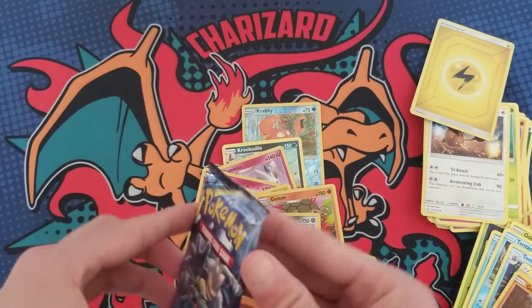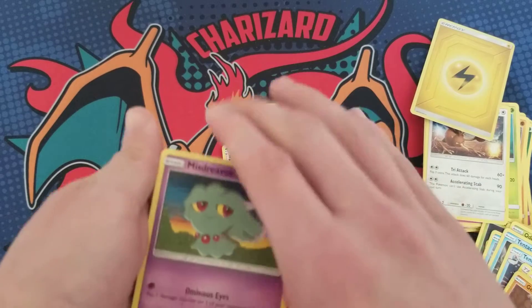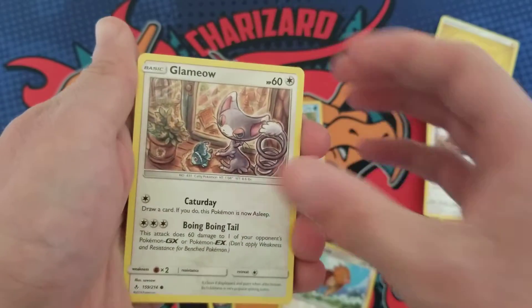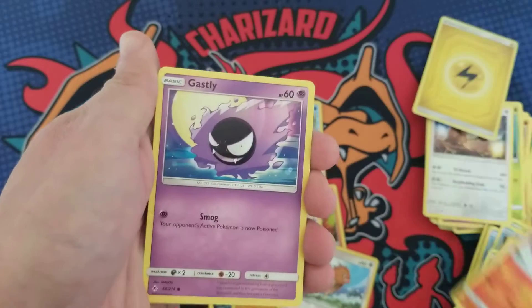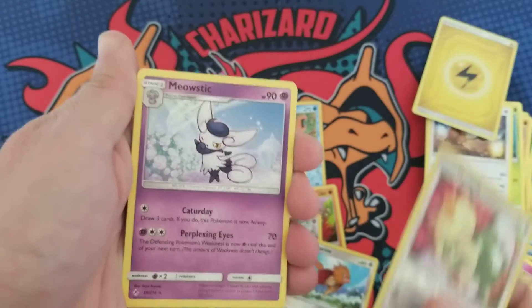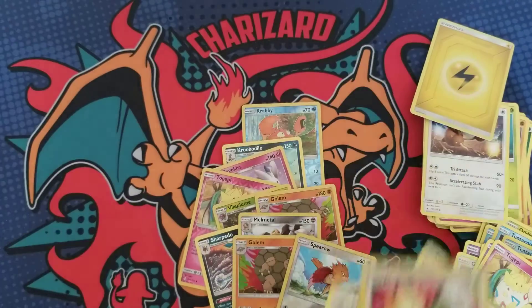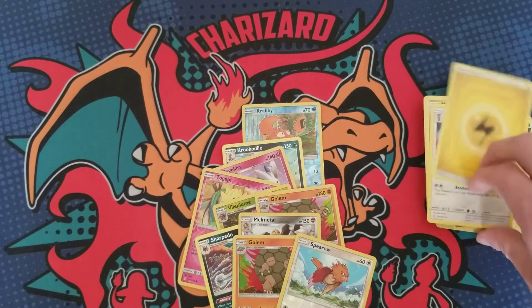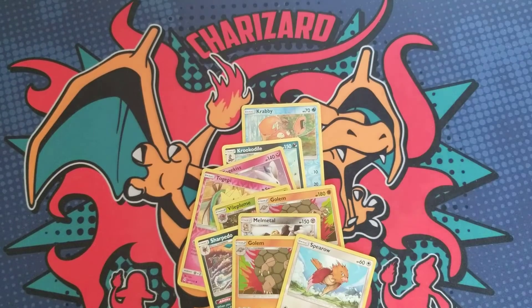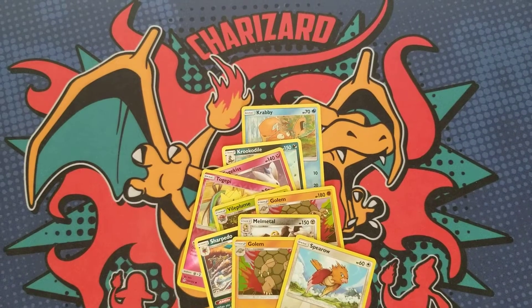Ten packs in — that would be ugly if that happens. Let's find out. Alright, 10 packs and nothing. So I'm gonna grab three more Unbroken Bonds packs — let's see if there's any luck in here.